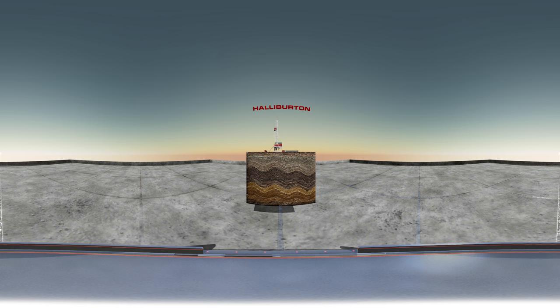Welcome to Halliburton. Have you ever wondered what's below the surface? Through this experience, you'll get to see what's truly hidden in your reservoir.